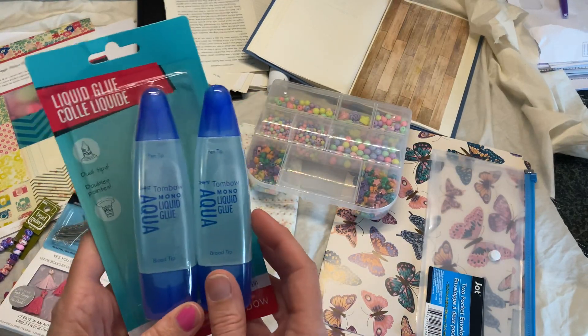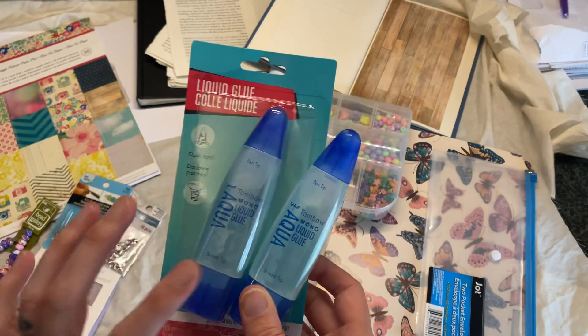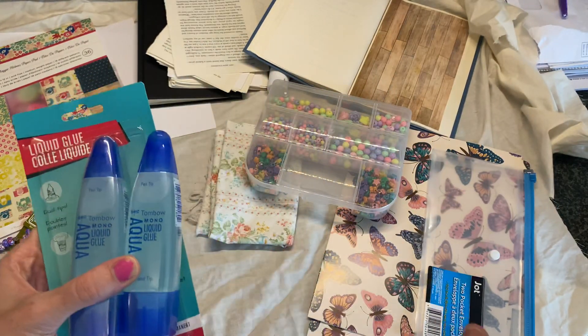I got some more of my favorite glue here. I keep running out, so I actually got three of these — I have one that I'm already using.